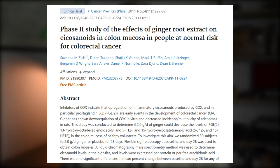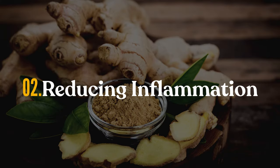Another health benefit when it comes to gut health is that ginger also seems to be fairly potent at reducing gut inflammation, which is why ginger root is one of the primary go-to supplements for anyone trying to improve digestion.